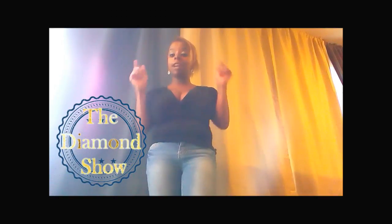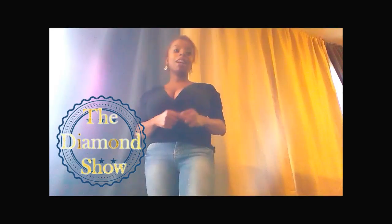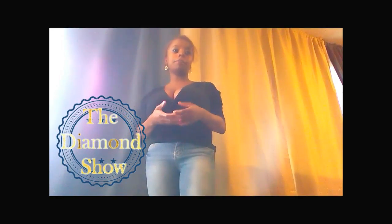Hi guys and welcome to another episode of the Fashion Network, where if you're a passionist for fashion then this is definitely the channel for you. Today I'm going to be doing an outfit of the day, so let's just get right into it.